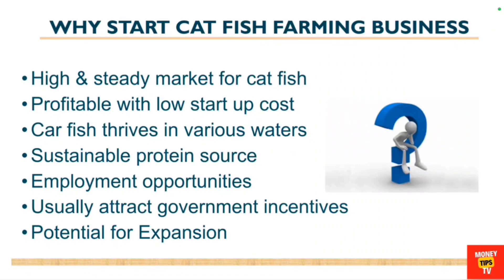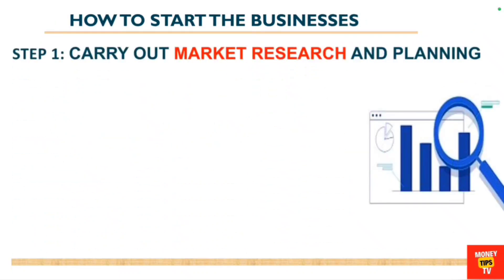Catfish is a very sustainable protein source for a lot of people, which is why demand is high. There are employment opportunities in this business — by starting it, you are creating jobs. It is an agricultural business that attracts government incentives and has a potential for expansion.